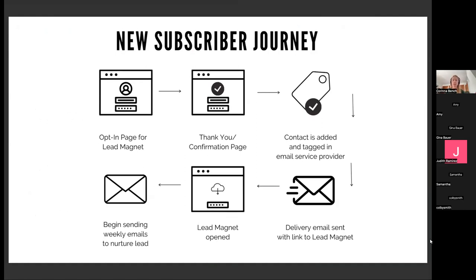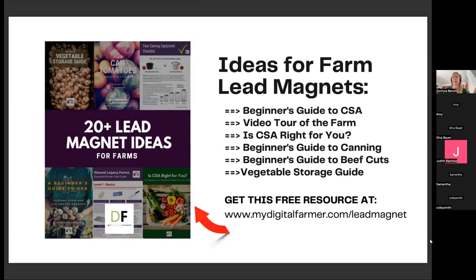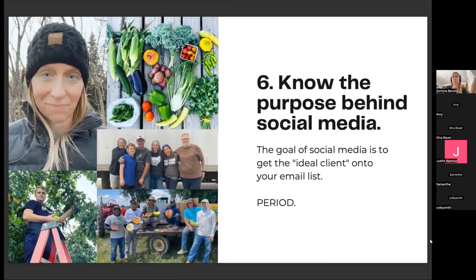They get a delivery email so they can get their lead magnet, open it up, download it, and now they're on my email list and start getting the weekly email. In this case, they would also be getting the pre-written sales pitch for the CSA. There are all kinds of ideas for farm lead magnets — I have a guide called '20+ Lead Magnet Ideas for Farms' — seriously so good, it'll just spark your interest. If you're trying to come up with an idea for your own lead magnet, this has been so huge for growing my email list. You provide them with a piece of bait and say, 'In exchange for your contact information' — it's a really comfortable and easy way to get them to take that step.